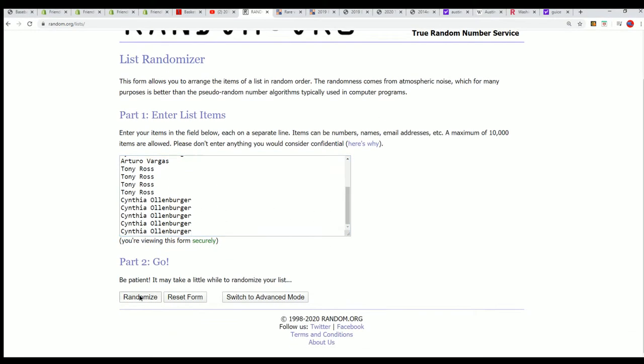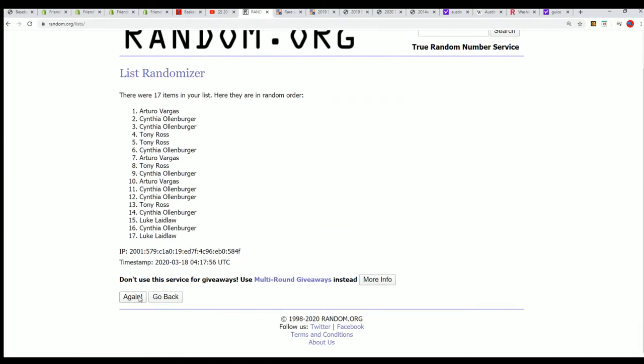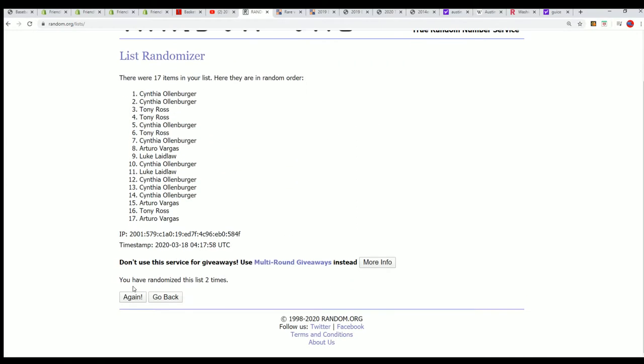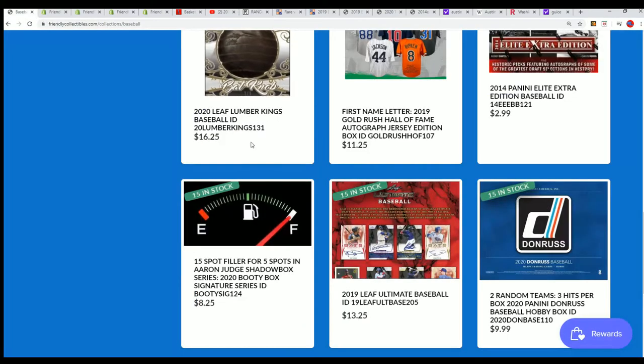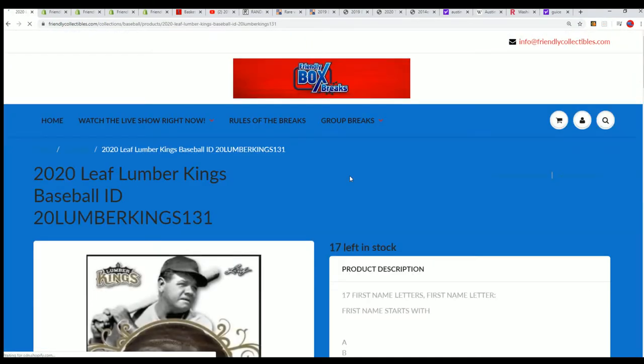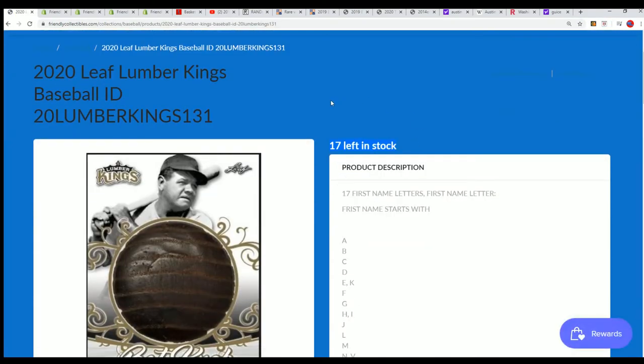Seven times through for the owner name, seven times through for the letters. Is it 17 right or is it 18? There are 17 total spots. That's correct, Amundo.